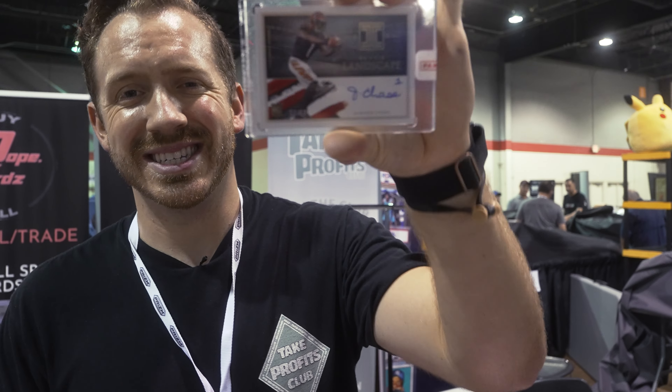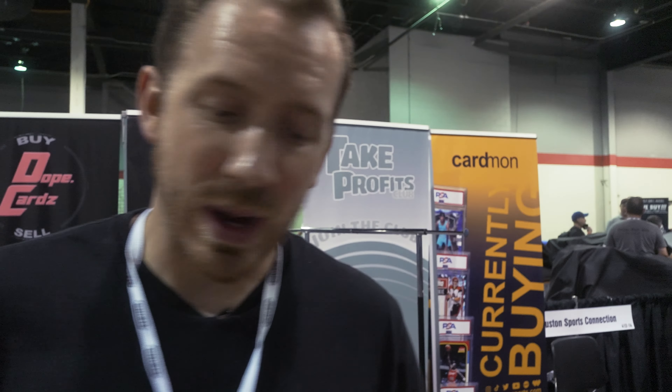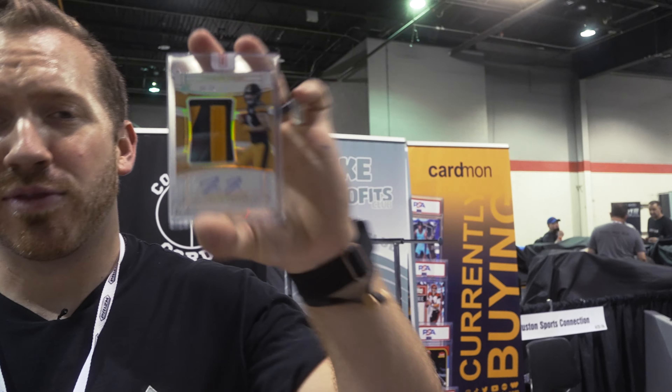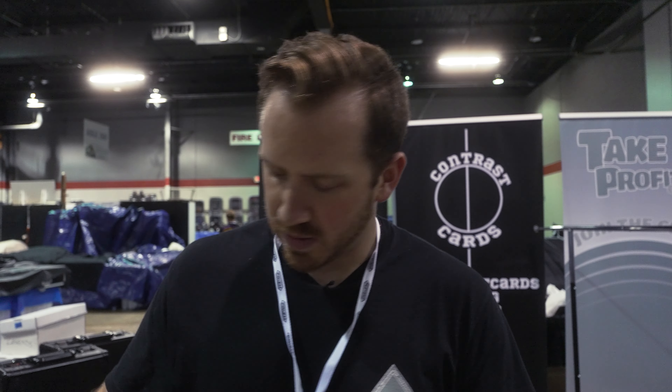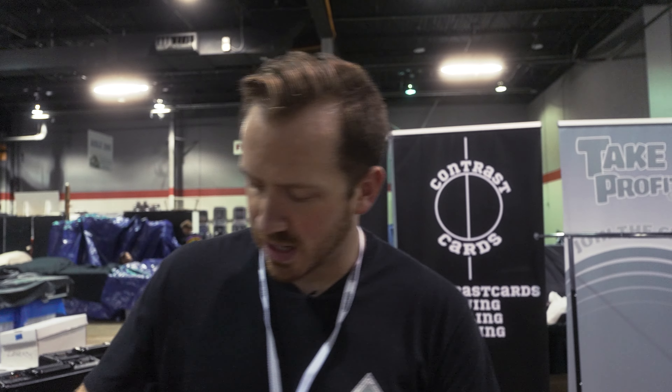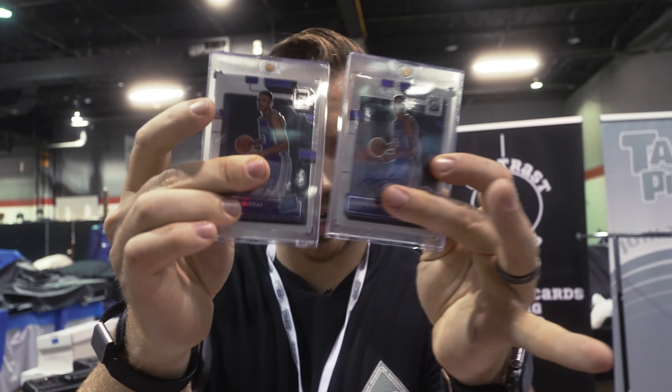Jamal Chase Impeccable to 10 — the most liquid wide receiver in the game, I swear. Pat Freiermuth National Treasures to 10. Kenny Pickett Select blue RPA to 75. LeBron James jersey number. Chris Olave Donruss Downtown. Kenny Pickett blue sparkle. Keegan Murray Optic base auto — I've been buying a lot of Keegan Murray. Jonathan Kuminga to 99 RPA. Another Keegan Murray to 99 Impeccable.